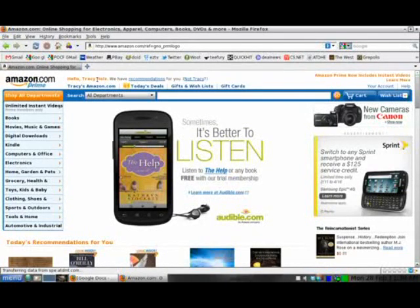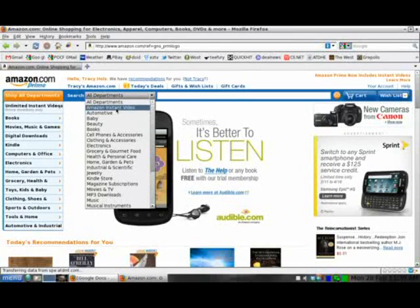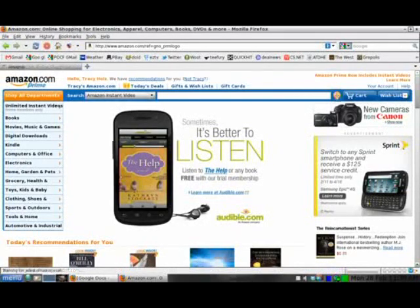For this to work, you obviously have to have an Amazon Prime account, so I do. If you go to Amazon and you sign in, choose your departments, go to Amazon Instant Video, and click Go.